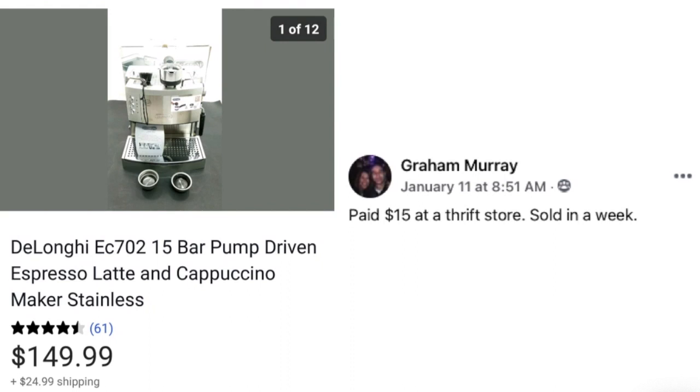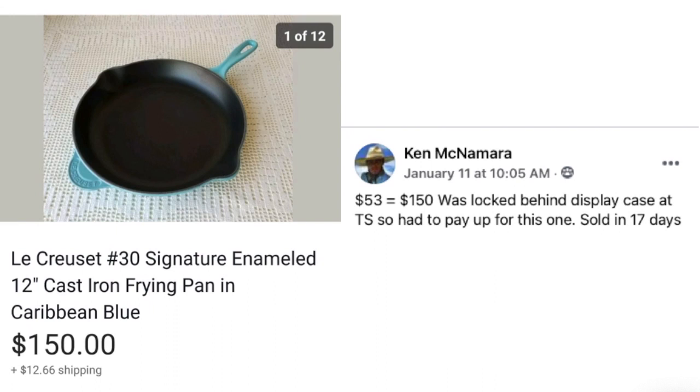Graham Murray paid $15 at a thrift store. Sold in a week. This is a DeLonghi Espresso Cappuccino machine — $15 and sold for $149.99.